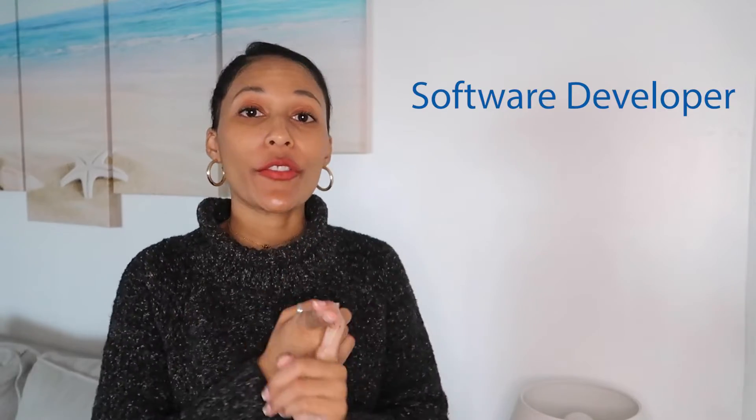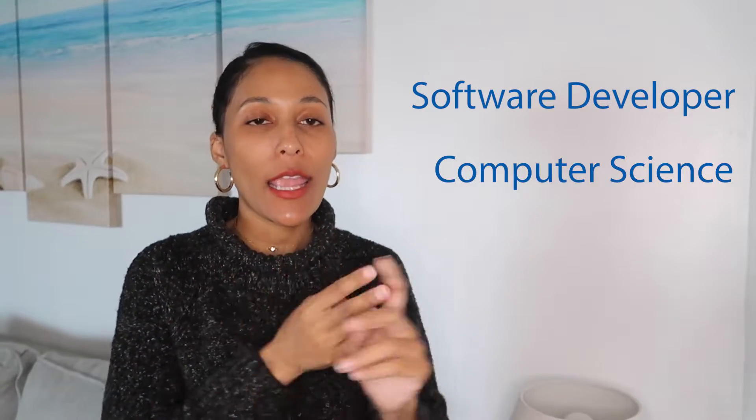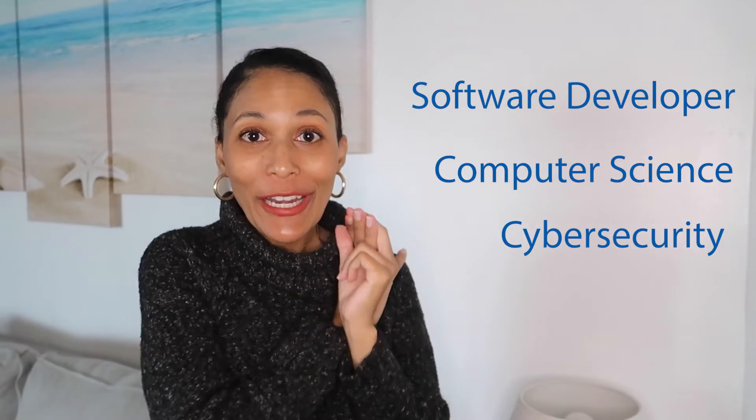Hey guys, it's your friendly neighborhood IT girl, Sierra, and today we are going to be talking about the differences between software developer, computer science, and cybersecurity degrees. You asked for it, here it is. Today's video is very kindly sponsored by Sophia, but more on them later. This month we've got all the videos that you guys have been asking for rolling out, starting with this one where we're talking about the differences between a couple of the different degrees they offer within the IT realm.